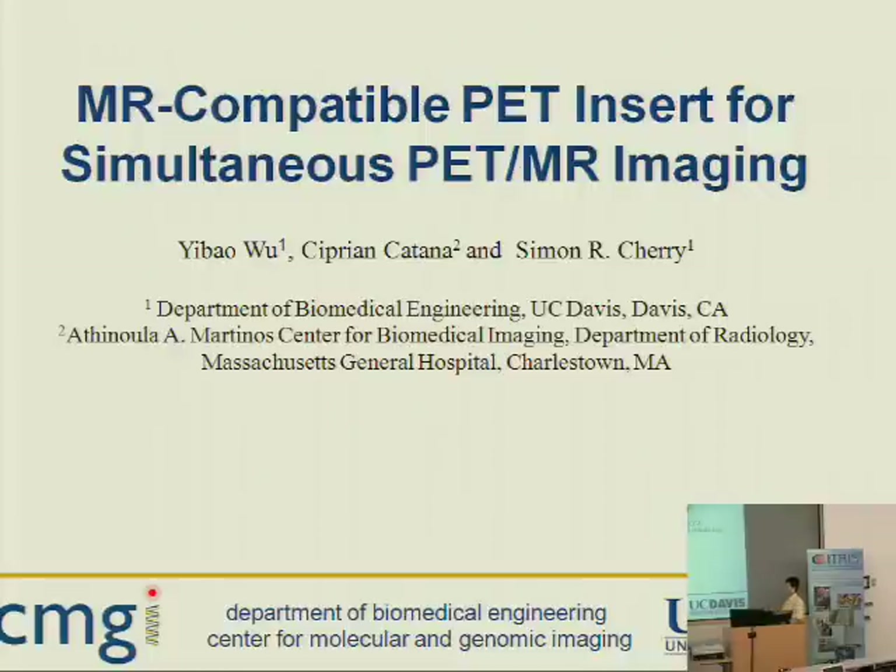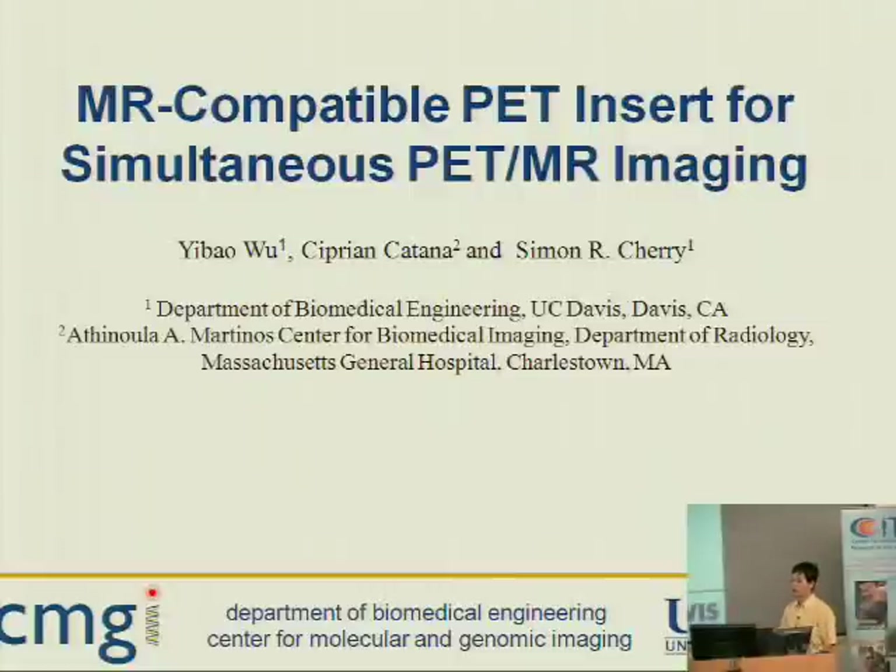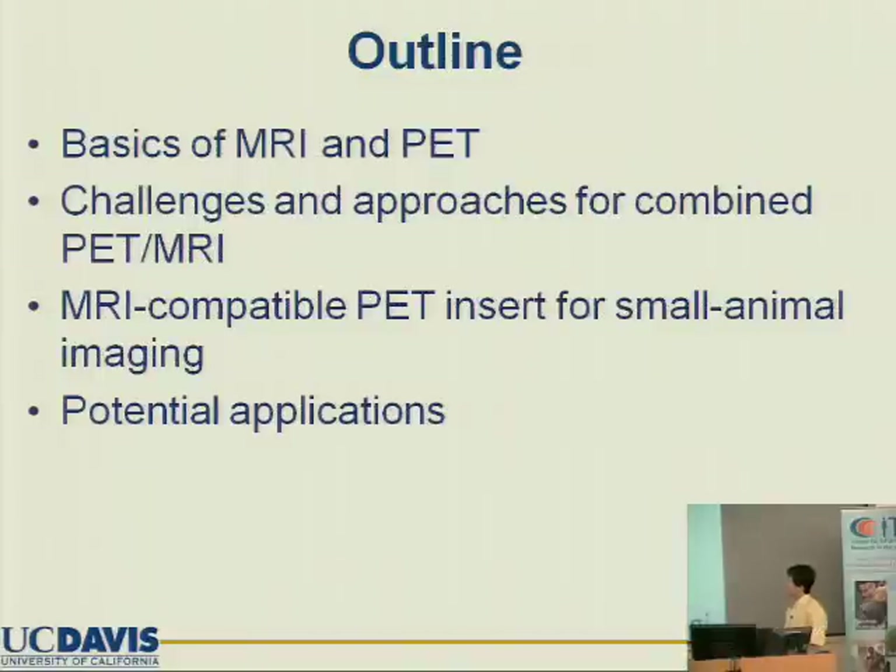I'm going to talk about the detailed project and the combined technology. This was done in Professor Sam Cherry's lab. Professor Sam Cherry is the acting chair of the Department of Biomedical Engineering and also the director of the CMGI. I will cover some basics of PET and MR, talk about the challenges and approach for the combined PET and MR scanner, and then discuss the PET insert developed in our lab for small animal imaging.